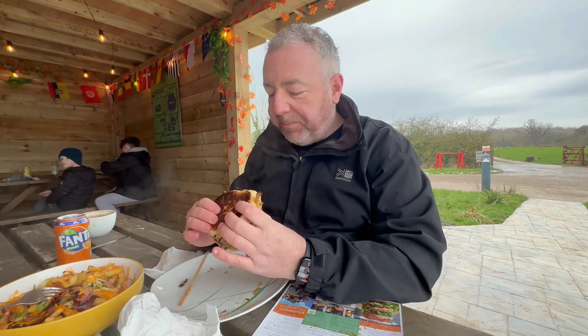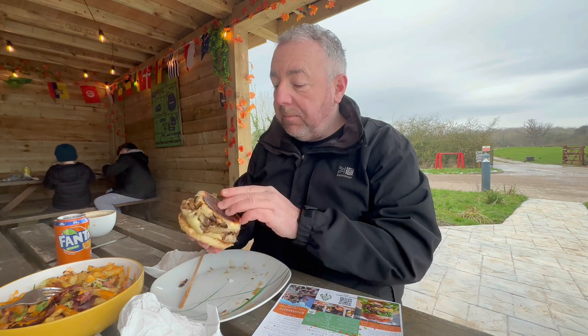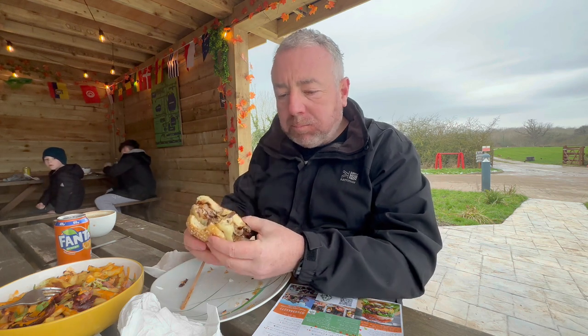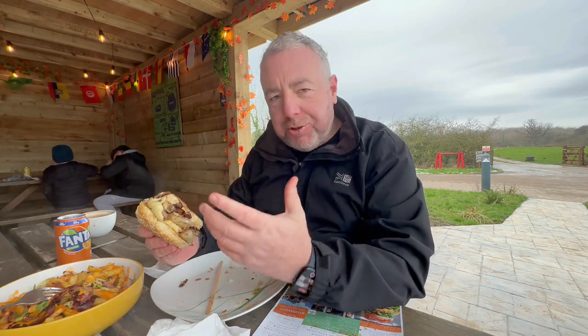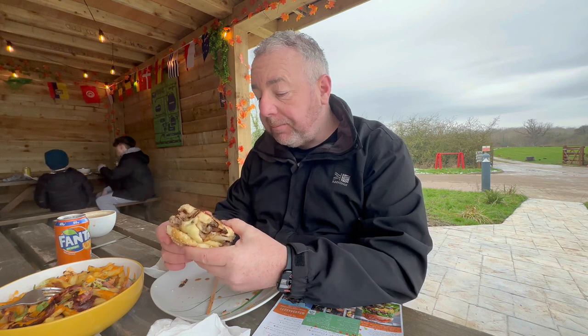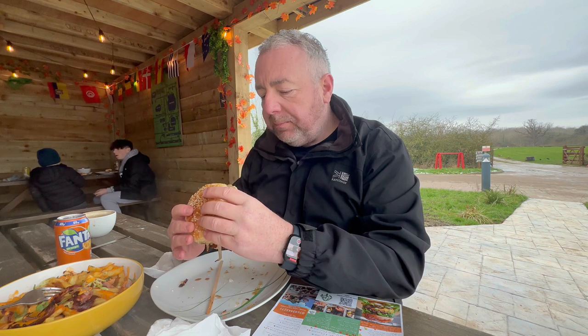Right, now I'm going to tuck into the smashed burger. It's actually the first time I've had a smashed burger. That meat is succulent, juicy. Taste the cheese, taste the fried onion. Bread's nice and soft. Real meaty patties. That is a tasty burger. I'm going to tuck into these fries. See you later.